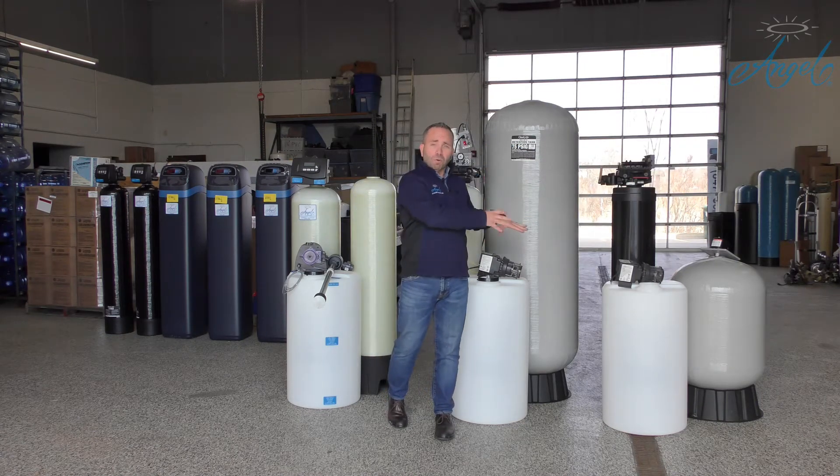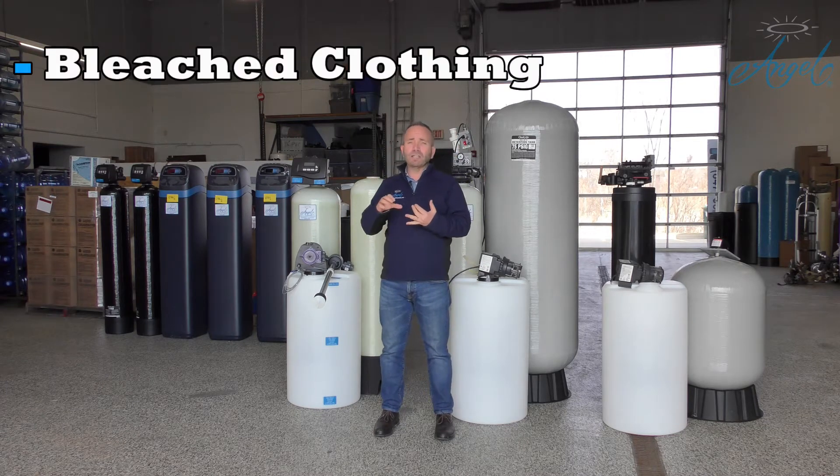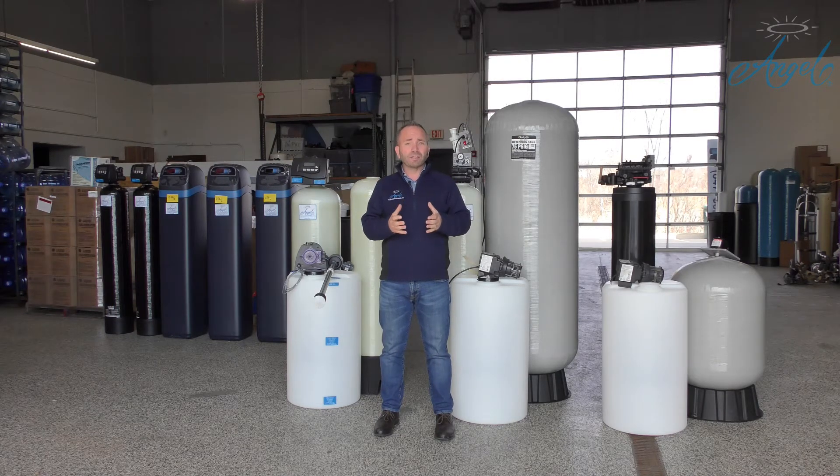We had a lot of problems with both of these systems where customers would call us and complain about bleached out clothing. We had a customer one time call and say, 'Oh my god, my daughter's eyes are burning, she had to run to the hospital.' It really scared us.